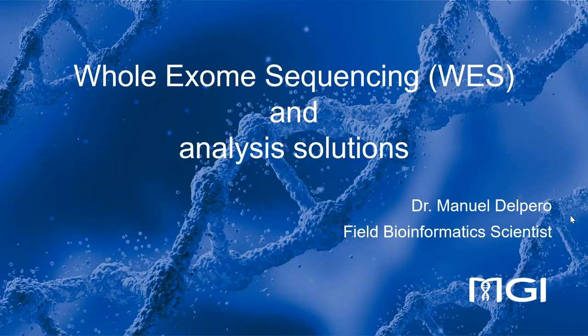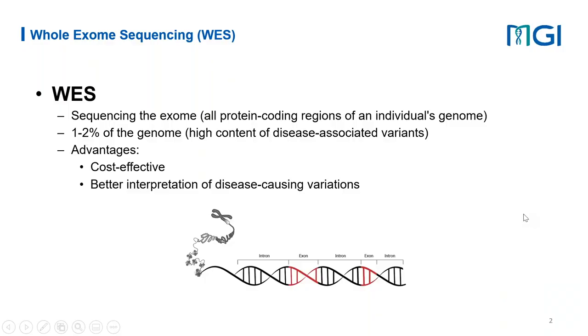Thank you for the introduction, Brett. With this first presentation, I would like to introduce the workflow from sequencing to analysis developed specifically at MGI, focusing on whole exome sequencing and DMVC87. For whole exome sequencing, we mean the sequencing of the exome — the protein-coding regions of an individual genome — which represents 1% to 2% of the whole human genome, containing a high content of disease-associated variants. The advantage compared to whole genome sequencing is that it's cost-effective and allows better interpretation of disease-causing variations.